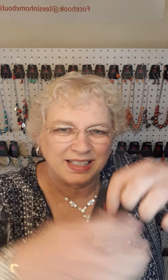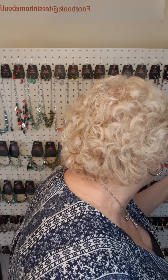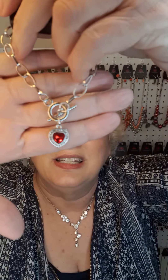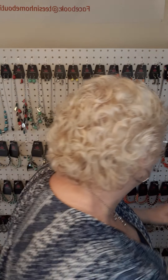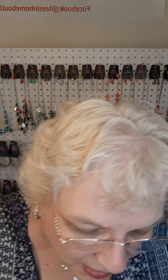I do have the matching bracelet for that necklace. The bracelet is number 115. The bracelet is stretched. I also have this bracelet — number 400. I have this stretch bracelet — it is number 122.